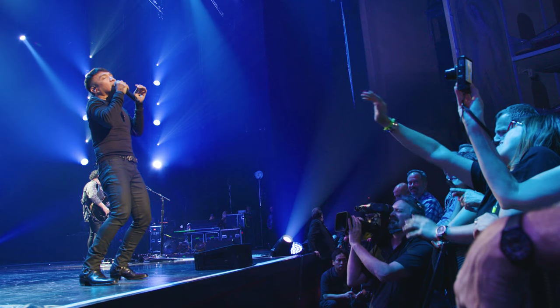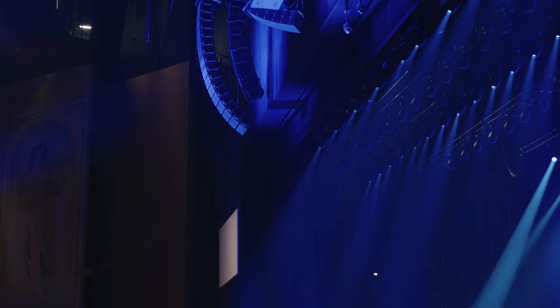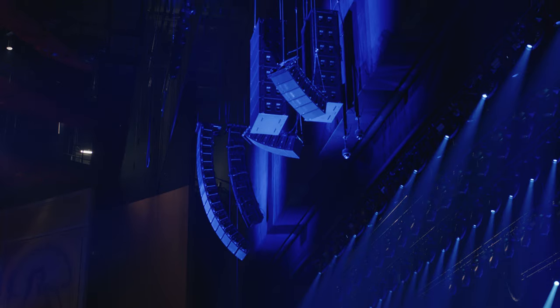This is our third residency, first time here at Caesars, and conveniently and happily, there's the Meyer rig in here, which we've been touring with since my first day with the band. They've been touring with this rig — the Lion and Leo — for eight, nine years now, and the install in here is just fantastic.